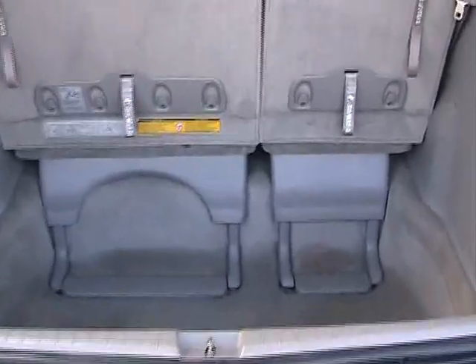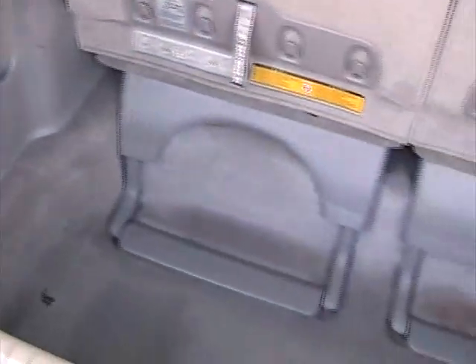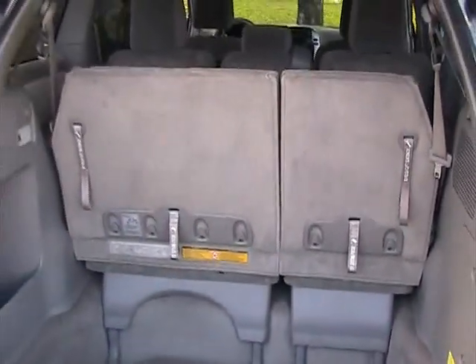Taking a look at the cargo area in the back. Cargo area is clean, looks nice. Rugs are in good shape, very nice condition.